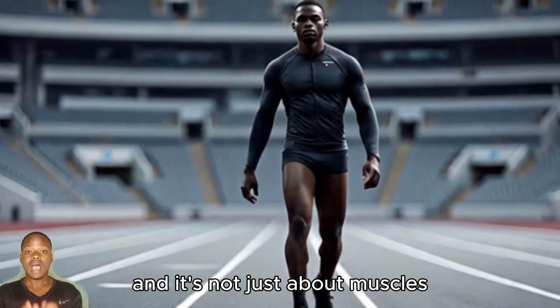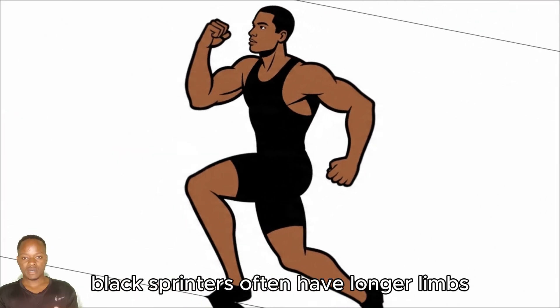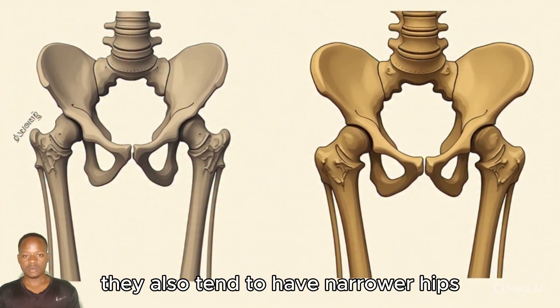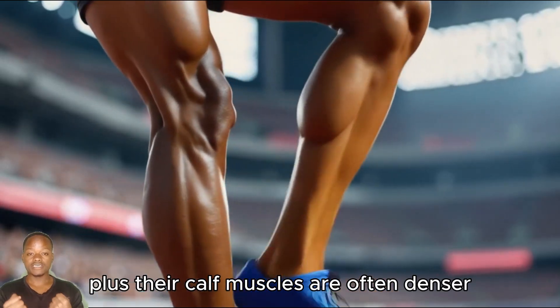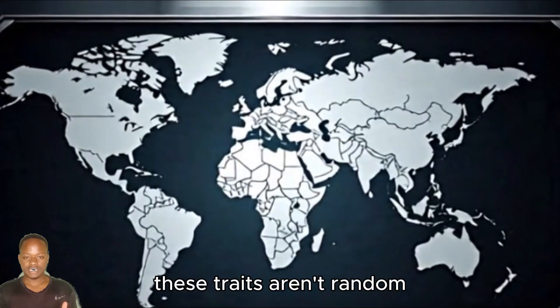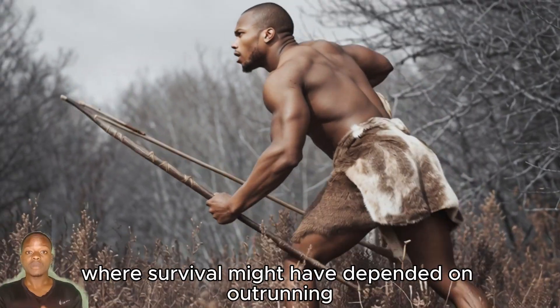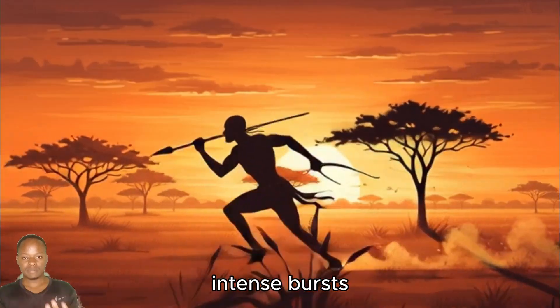And it's not just about muscles — body structure matters too. Black sprinters often have longer limbs, which means a longer stride length. They also tend to have narrower hips, making their running mechanics more efficient. Plus, their calf muscles are often denser, generating more force with every step. These traits aren't random — they're evolutionary adaptations from West Africa, where survival might have depended on outrunning a predator or chasing down prey in short, intense bursts.